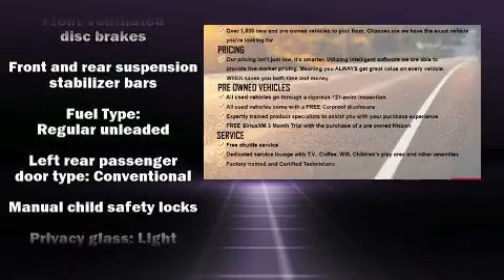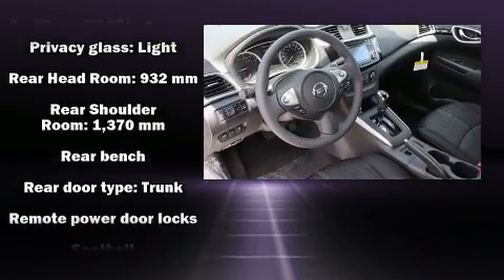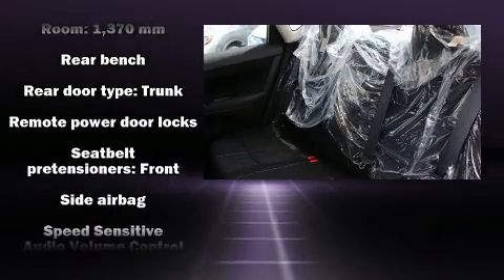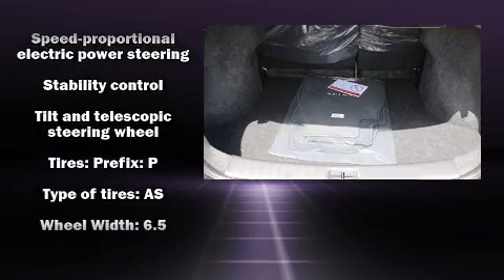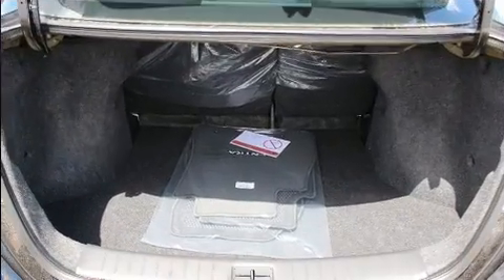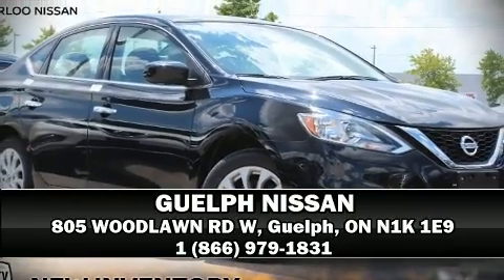Front and side impact airbags, traction control, brake assist, a panic alarm, and ABS brakes are all included. Various mechanical systems are monitored by electronic stability control, keeping you on your intended path. Stop by our dealership or give us a call for more information.